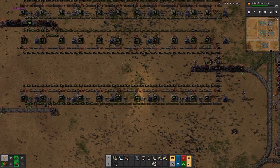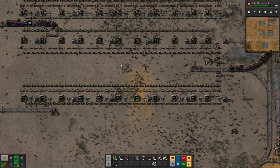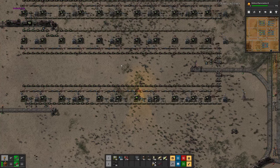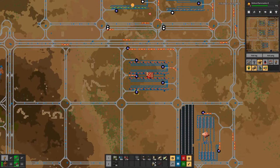Hello boys and girls, my name is Hossesi and welcome back to Beltless Factory. Last time we added some more trains, moved our red circuit facility up here, and cleaned up the system a bit.